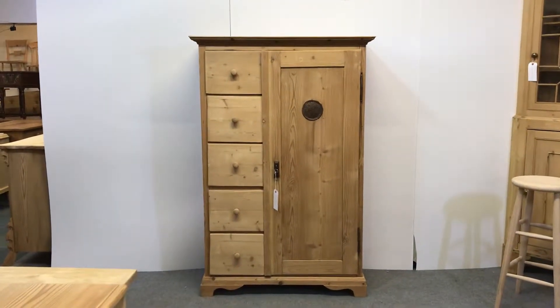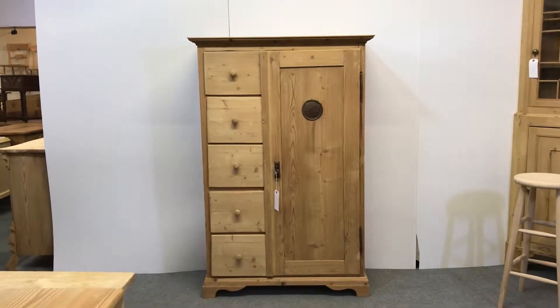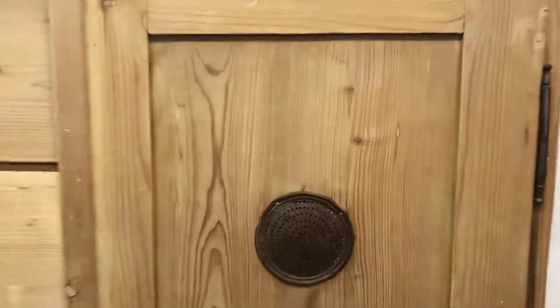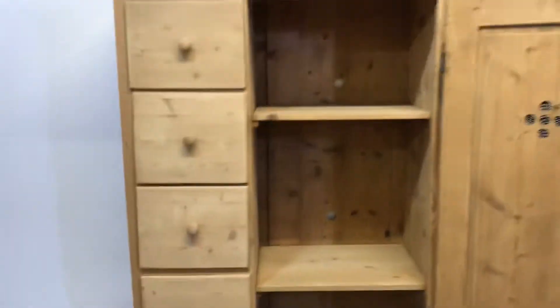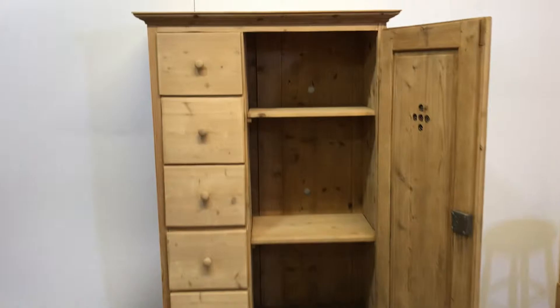Here's a large old pine larder cupboard with five drawers on the left and a door on the right, which has a metal vent. Currently it has two shelves inside; could add another shelf and space them out if you like.